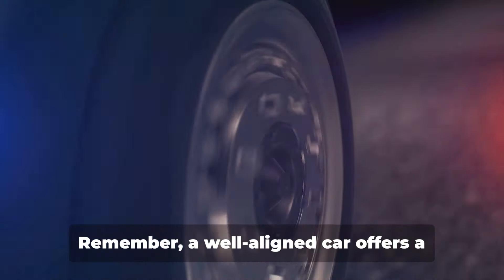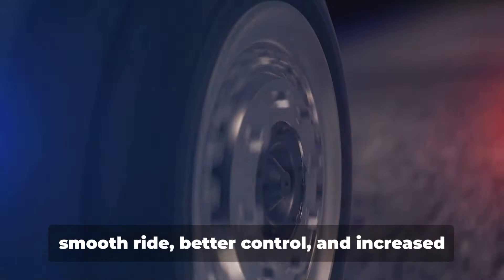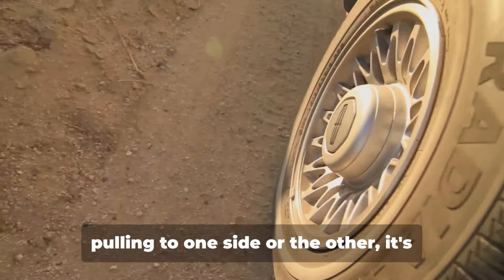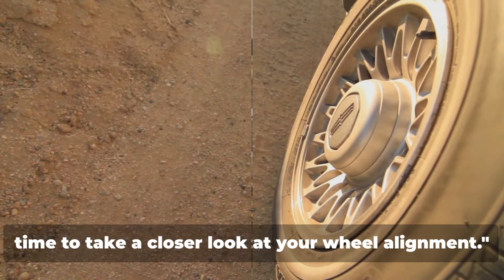A well-aligned car offers a smooth ride, better control and increased fuel efficiency. So if you're noticing your vehicle pulling to one side or the other, it's time to take a closer look at your wheel alignment.